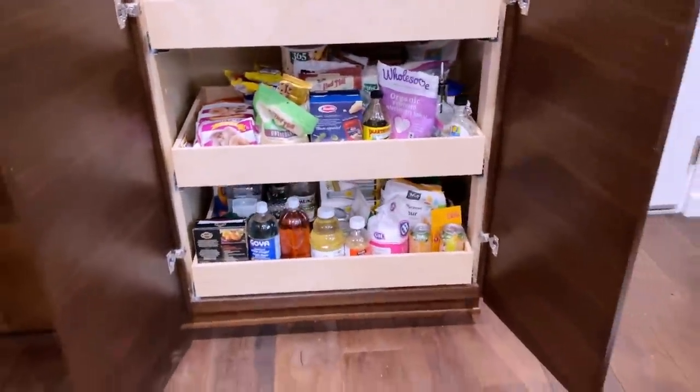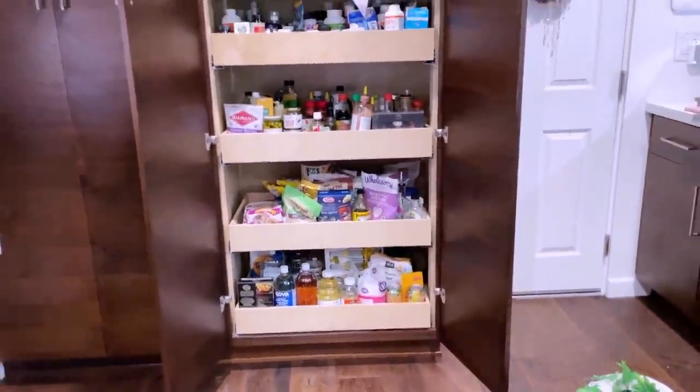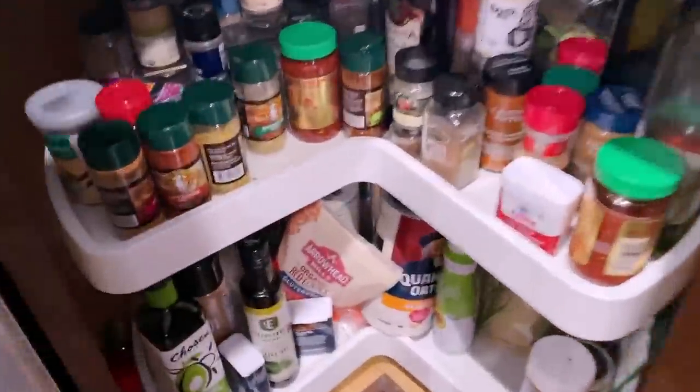So we're going to tackle this. Let's get a nice before shot. I'm also going to tackle our spice rack. We have a little lazy Susan right here for spices, but again, this is just out of control. It started off with just spices and then it got messy.